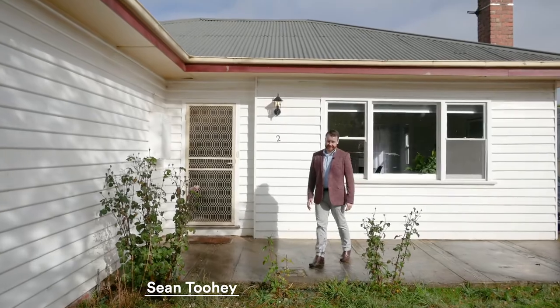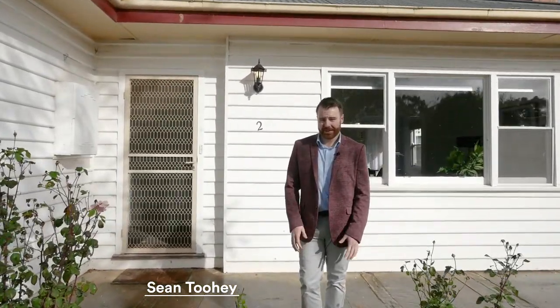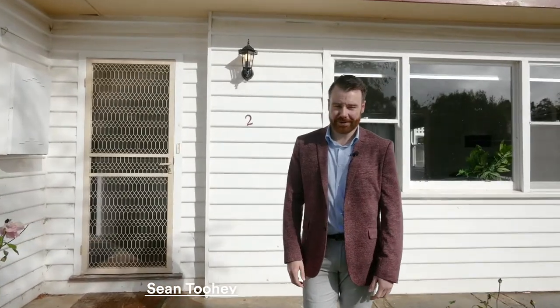Hey guys, Sean Toohey here from McGrath Estate Agency in Ballarat. Today we're at number two Midland Street here in Brownhill — the perfect first home or investment property that you've been looking for.